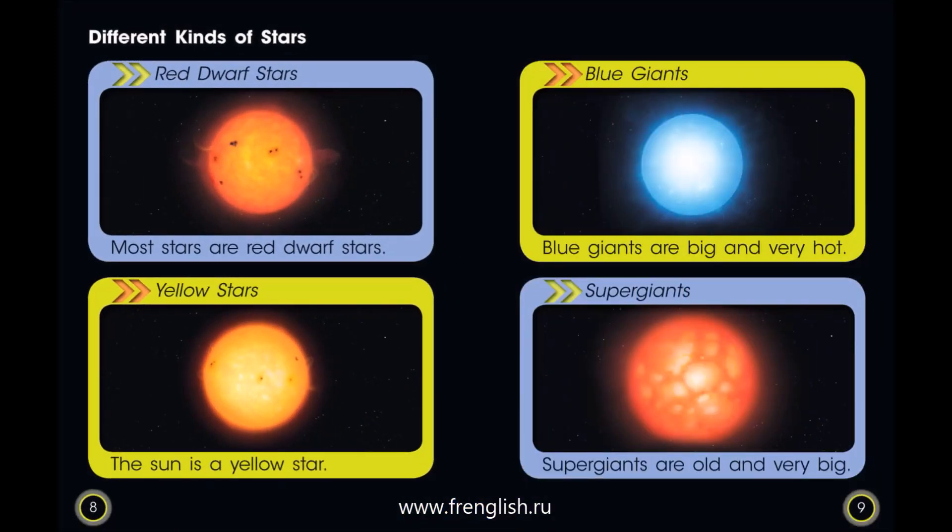Different kinds of stars. Red dwarf stars — most stars are red dwarf stars. Yellow stars — the sun is a yellow star. Blue giants — blue giants are big and very hot. Super giants — super giants are old and very big.